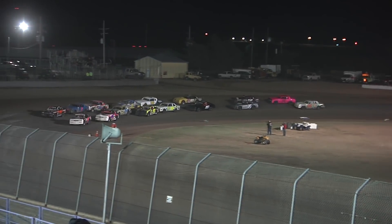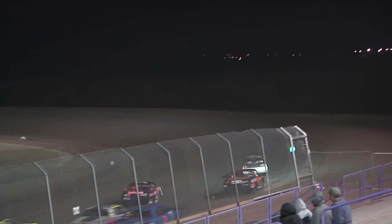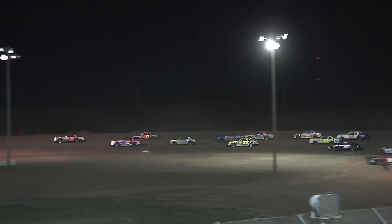There we go, ladies and gentlemen, pull the belts tight — your IMCA Hobby Stocks are off and running. Off into one and two they go. Binkin had some issues. Hager your race leader, Tathen Burkhart 250, another good hobby stock.